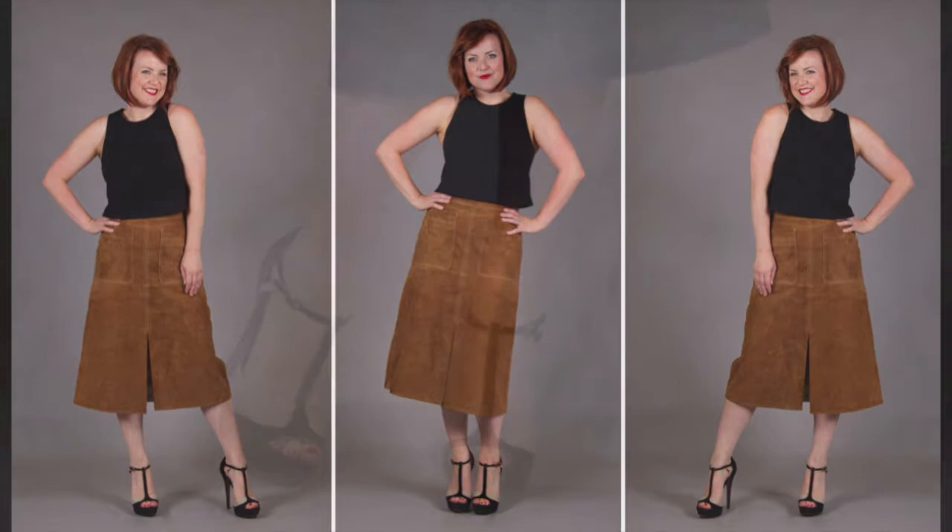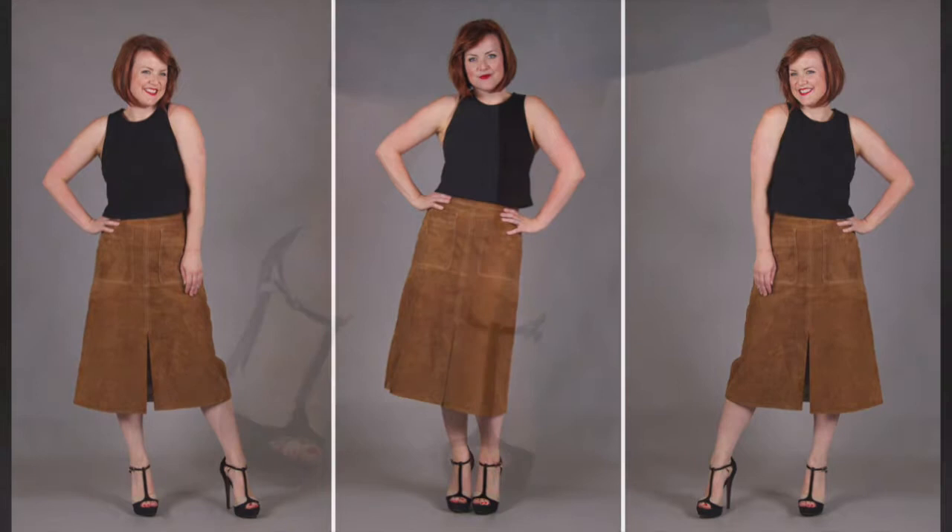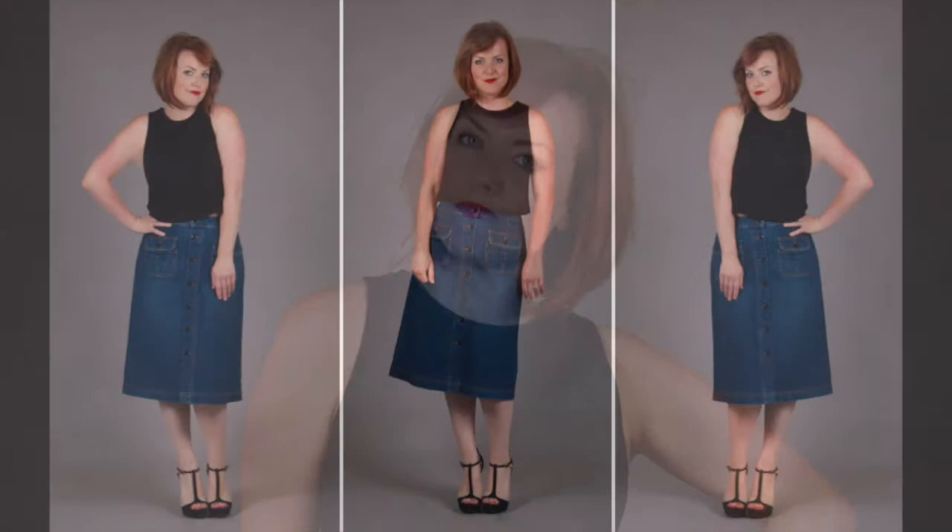For the first look, I've just used a simple sleeveless cropped t-shirt. You can dress it up for the evening, but it also works during the day as well. It also works fabulously with this denim skirt for that cheaper option. The denim's never going to be quite as exciting as the suede, but for an everyday look, it works really well.